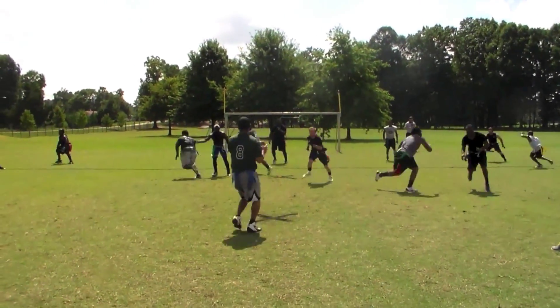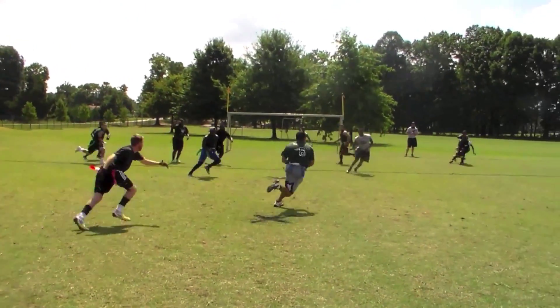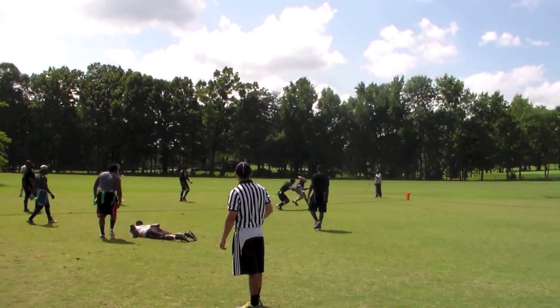At number 7, Chris Bray of the Greensboro Wolves is going to take this one in by getting by 3 defenders with 3 different moves.